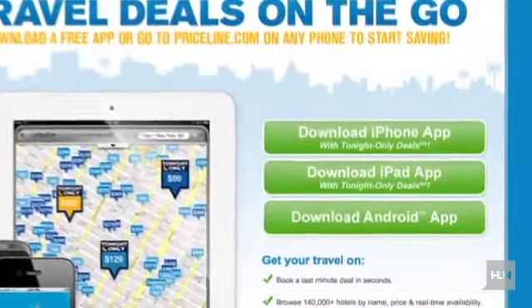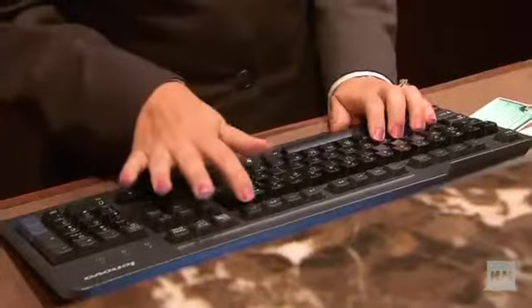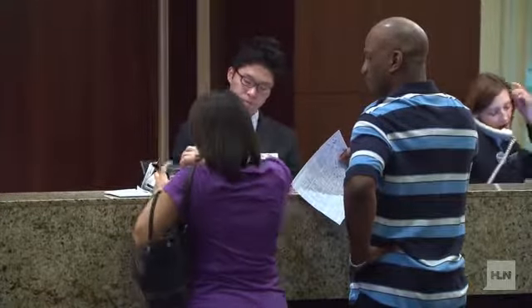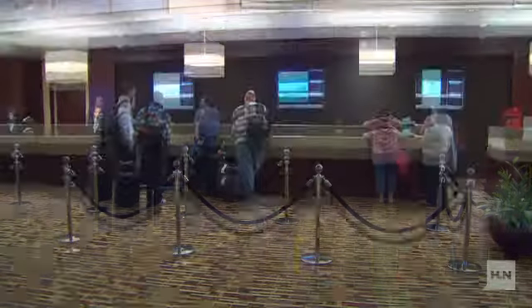Last year I told you about a brief test by Priceline of a last-minute discount program, now fully launched. Let me tell you how this works. You load an app on your iPhone, Android, or iPad, and it allows you last-minute discounts at hotels day of travel. A big percent of people are on road trips and not quite sure how far they're going to get that day, so it allows you at the last minute to pay the lowest price possible for your hotel.